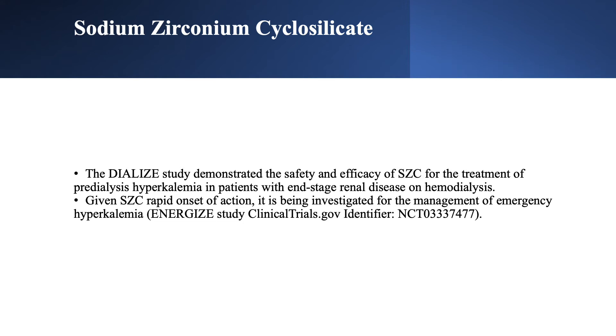The DIALIZE study showed safety and efficacy of SZC for treatment of pre-dialysis hyperkalemia in patients on dialysis with end-stage renal disease. Due to the rapid action of SZC, it is being investigated for emergency treatment of hyperkalemia. However, a potassium binder can be part of emergency treatment but should never be the sole treatment of emergency hyperkalemia.